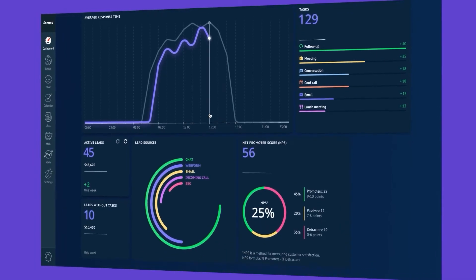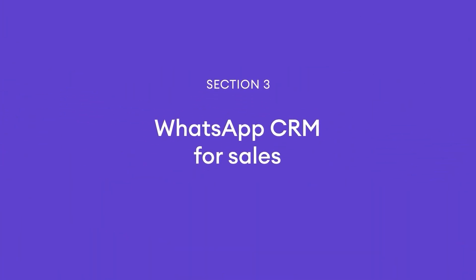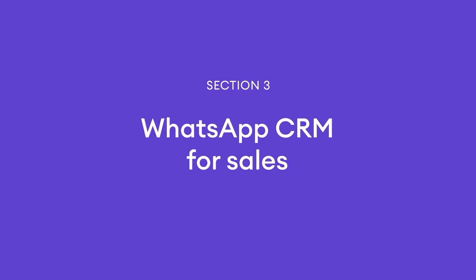As a marketer, you can really benefit from the lead sources widget because it shows how many leads were captured from different messaging apps, including WhatsApp. With Como, your sales cycles can become much shorter. The user-friendly interface and a ton of features can help you engage with leads in a more personalized and efficient way, meaning faster closing of sales and more satisfied customers.